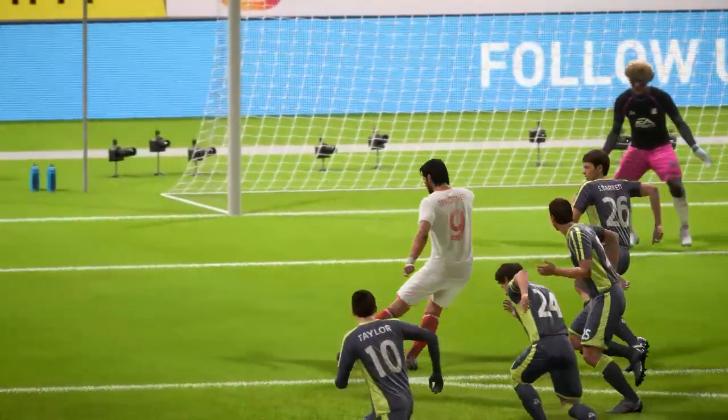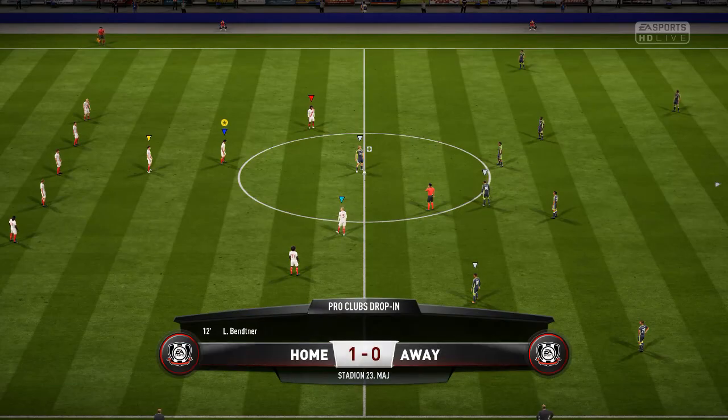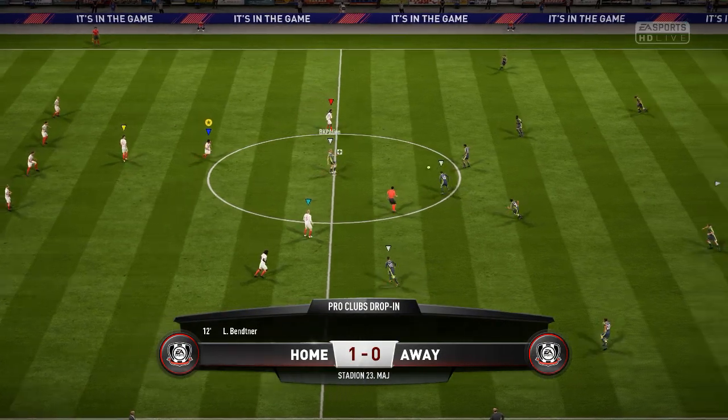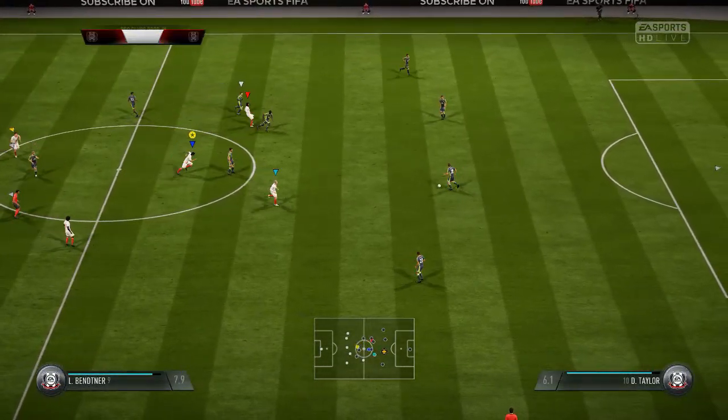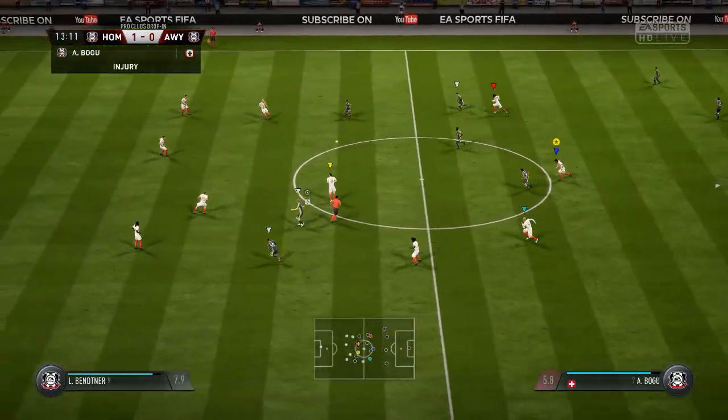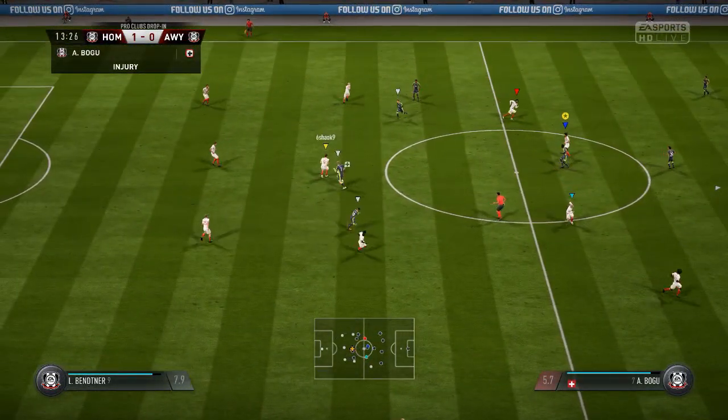He can't have scored many better than this with the bend imparted onto the ball. I'll give him credit — you could see exactly what he set out to do there and executed it perfectly. And that has opened the scoring. 1-0 here.